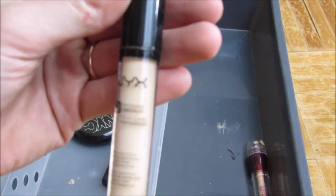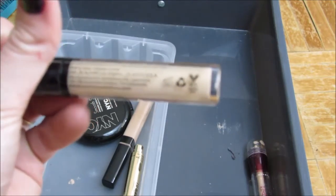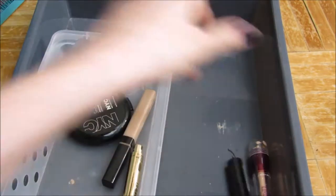The NYX HD Photogenic Concealer in Beige. I really like this concealer. It does have a funny smell, if I can remember correctly — yeah, it's got a funny smell. I haven't had it very long, so I do like it and I'm keeping it.